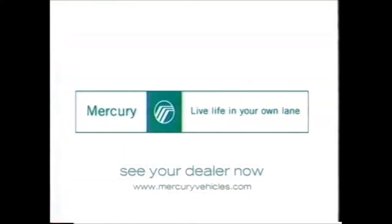1999 Mercury Villager. You only save like this once a year. See your Mercury dealer now.